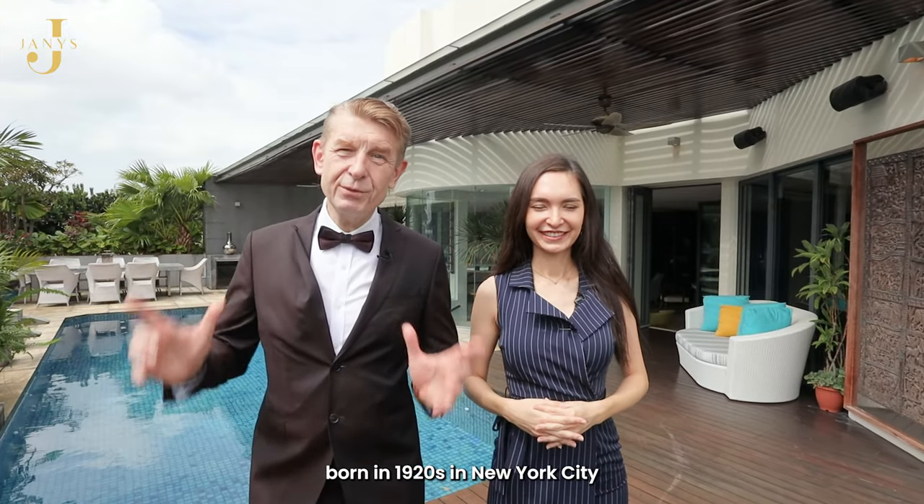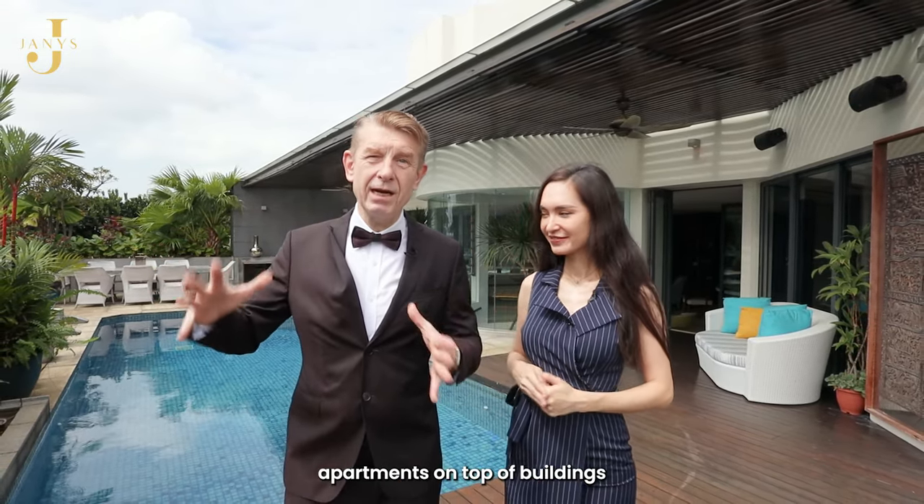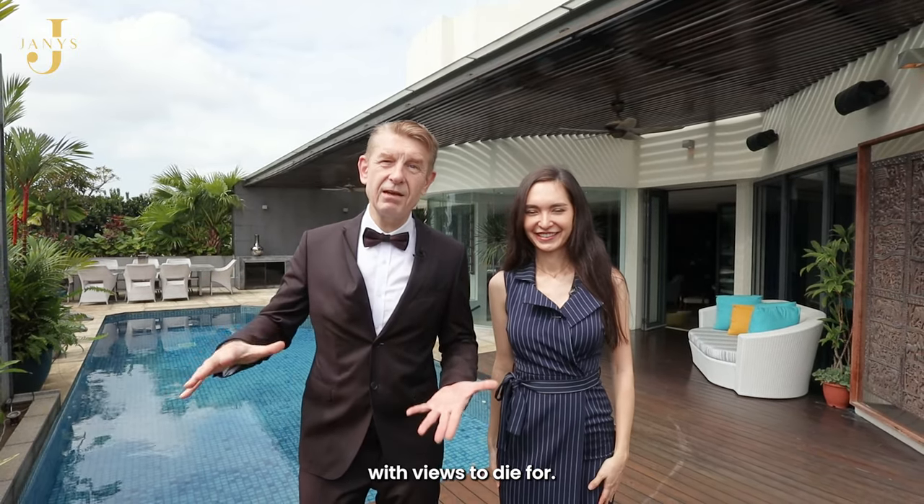Penthouses were born in the 1920s in New York City when there was a construction boom and people designed these luxury apartments on top of buildings with views to die for.